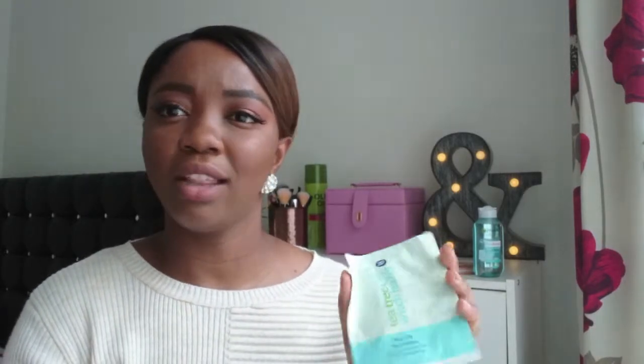Next I got the Garnier Skin Active Pure Active micellar cleansing water — it removes makeup, cleanses, and purifies. I've used the pink-lid micellar water before but not this one; it's for oily skin prone to imperfections. I picked it up in the sale. I like to buy sale stuff — when things are on sale you can buy a lot and still save money. I really want to try more skincare — I want to clear up my skin and I thought I'd go back to this.